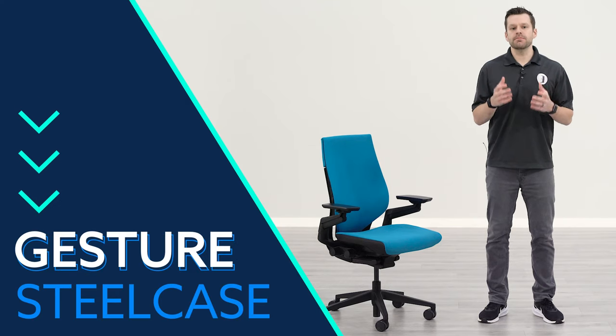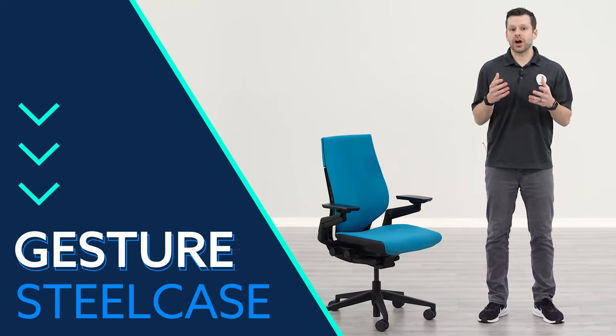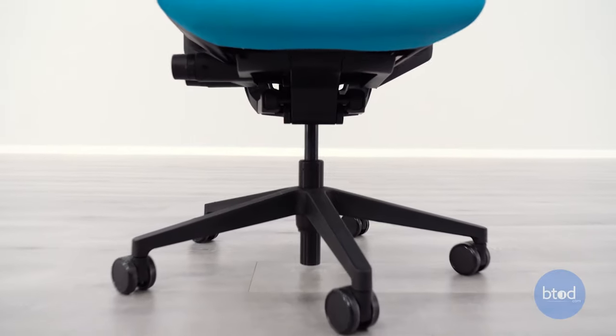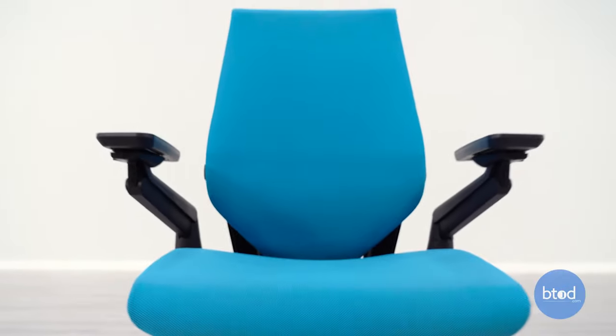The Steelcase Gesture is the most expensive Steelcase chair on our list, and as it's equipped in the video today with the height-adjustable lumbar it retails for around $1,100.